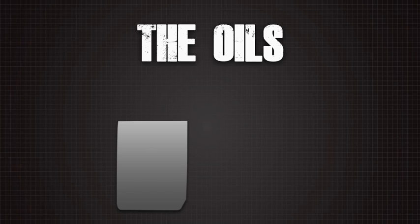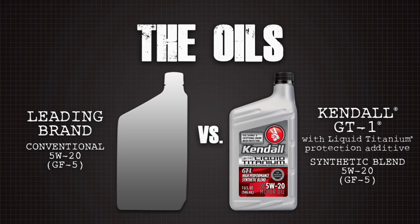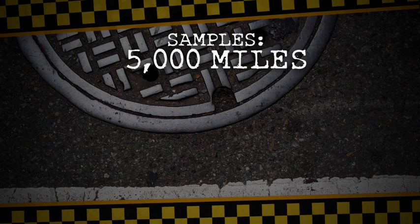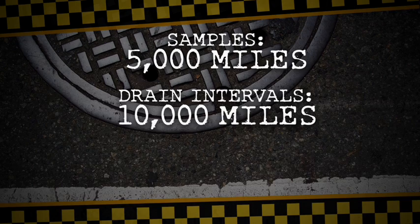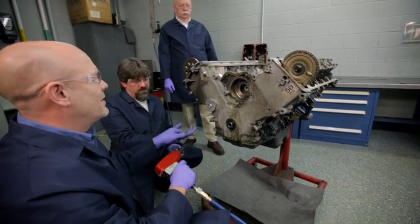The oils: in one corner, a leading brand of conventional 5W20 GF5 oil; in the other, Kendall GT1 synthetic blend with its exclusive liquid titanium protection additive, also 5W20, also GF5. The factory fill oil was drained and the new oils were poured in. Samples were taken every 5,000 miles, oils and filters were changed every 10,000 miles, until each test car reached 100,000 miles. Then engines were pulled and sent to a lab to be torn down.